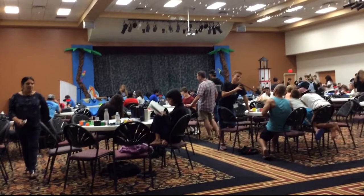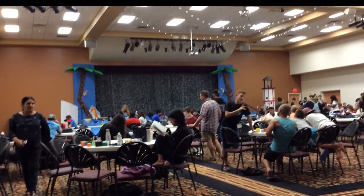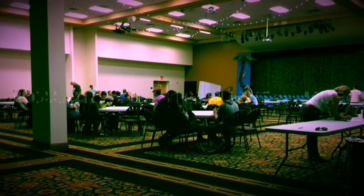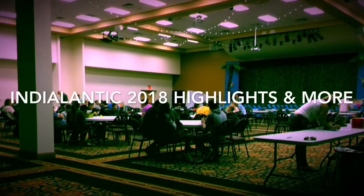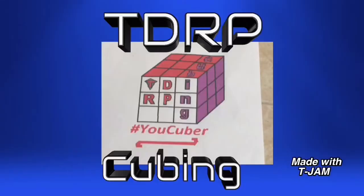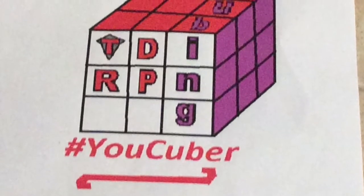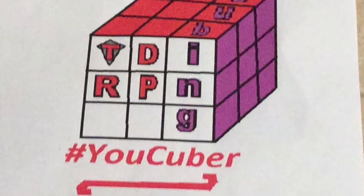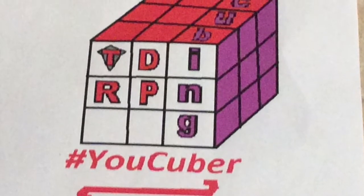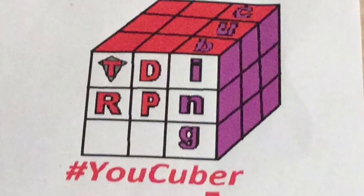Hey guys, what's up? It's TD ErpeCubing here and today I'm going to be showing you my competition highlights. First I'm going to show you a few cool things that were at the competition, then I'll get into highlights. And by the way, I'll be getting back to my normal uploading schedule by tomorrow.